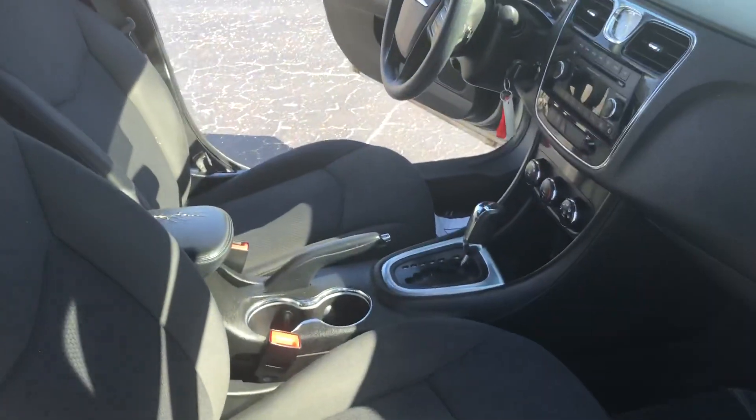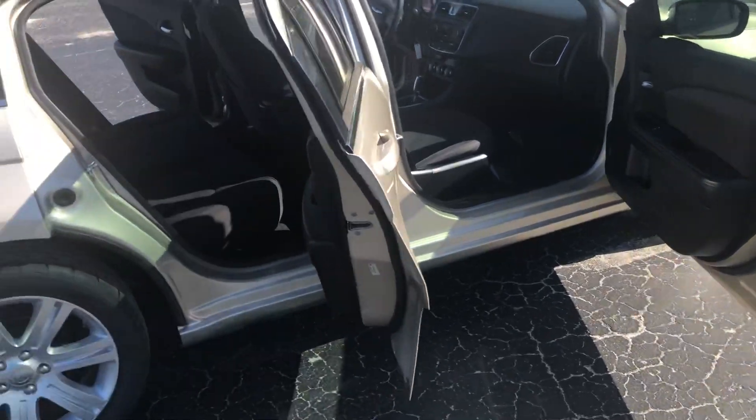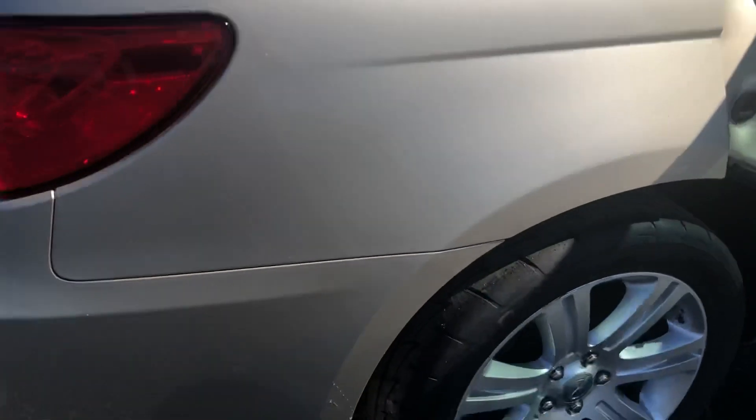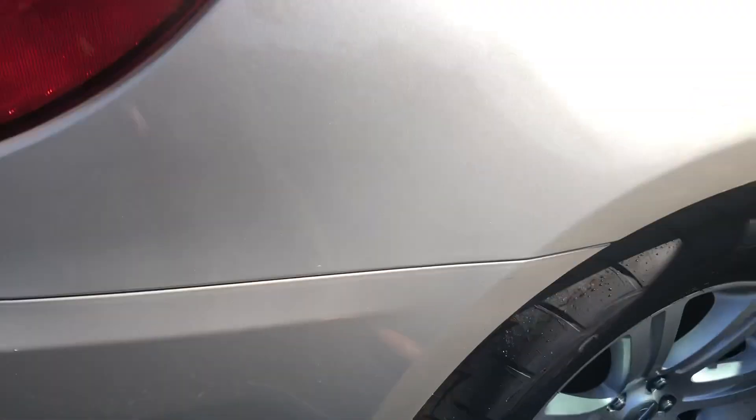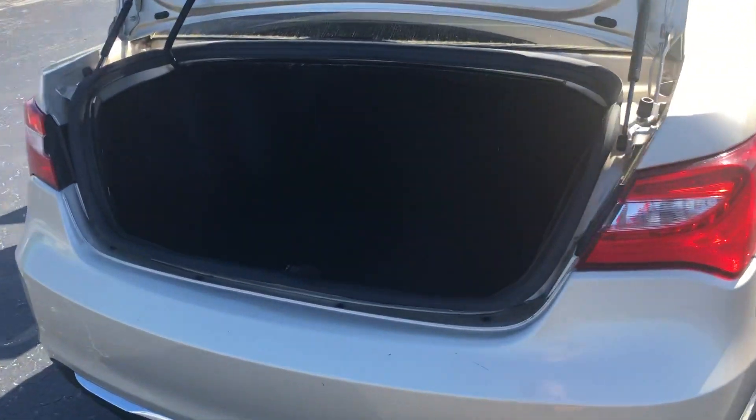You can see black cloth interior. This is a non-smoker vehicle, just so you know. Everything's really clean on the inside. You've got a lot of tread depth left in the tires — won't be needing new tires anytime soon. And there's a ton of trunk space here.